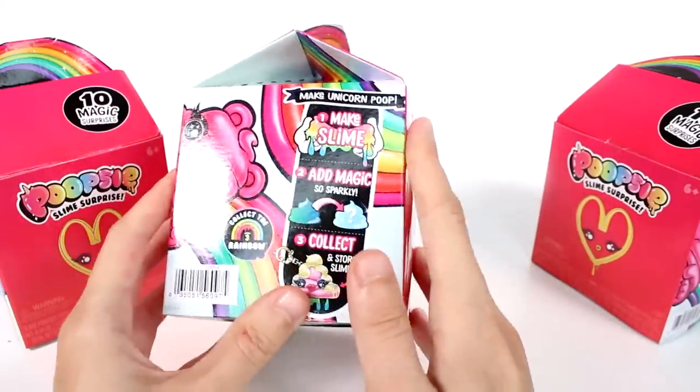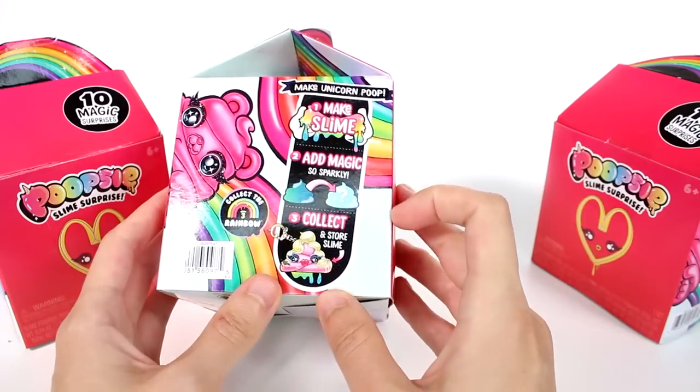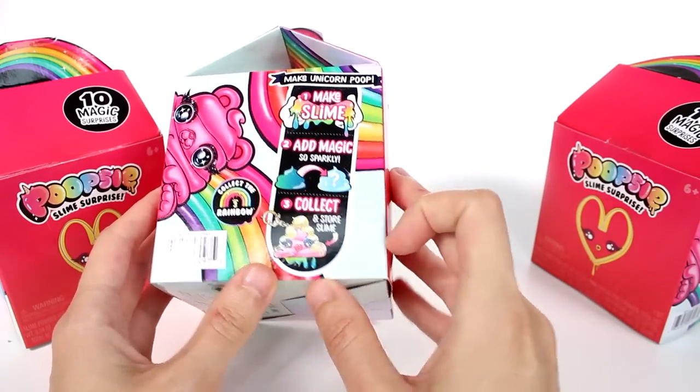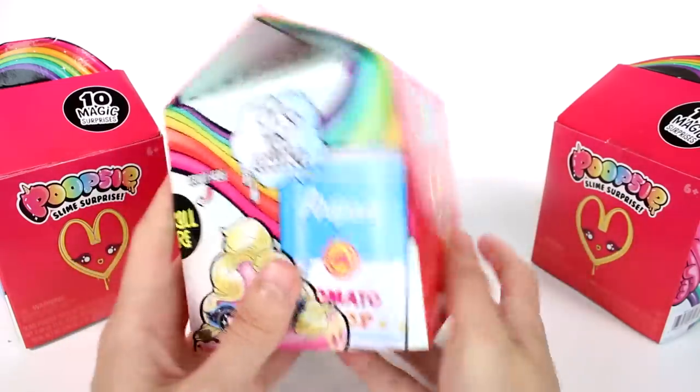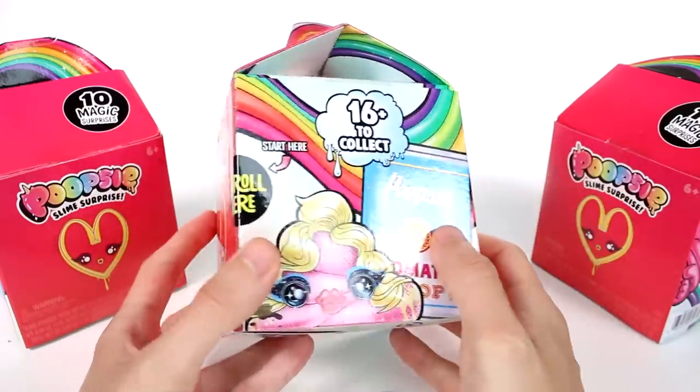It says over here on the side: make unicorn poop. One, make slime. Two, add magic — so sparkly. Three, collect and store slime. This is drop number three, you guys. I love the packaging. There are 16 plus to collect.